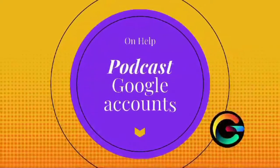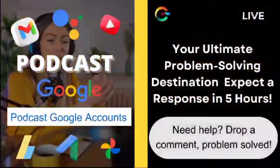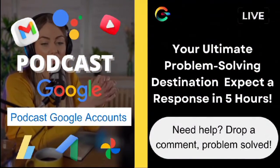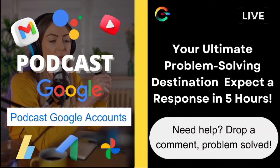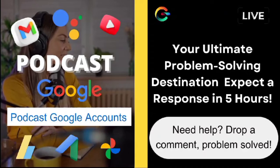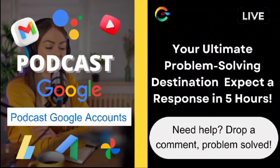Hey, amazing folks! Welcome back to OnHelp, the channel dedicated to providing solutions and assistance to all of you fantastic subscribers out there. I'm your host, Ava, and I just want to express my heartfelt gratitude for your ongoing engagement and support. You guys are the backbone of this community, and it's always a pleasure to have you here.